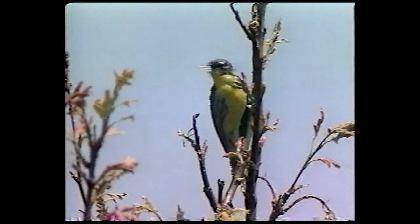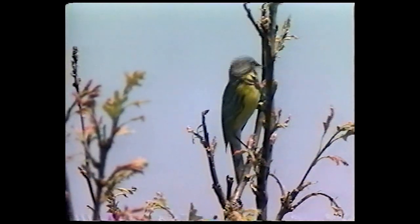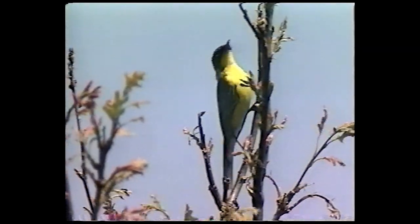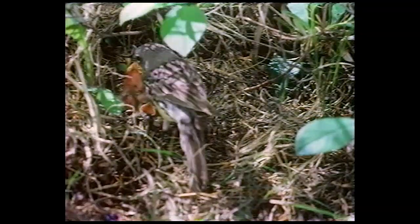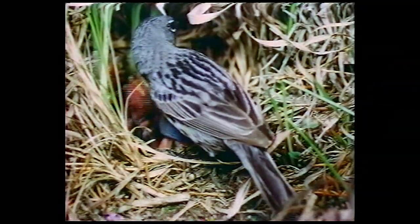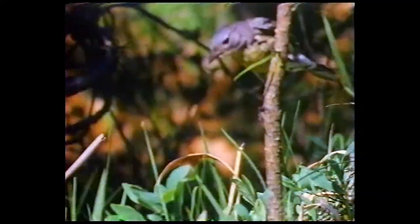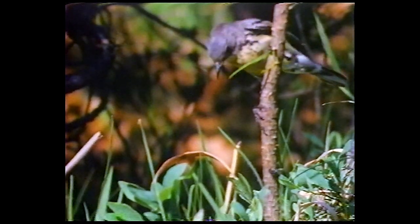Like many songbirds, the male Kirtland's Warbler establishes a territory and attracts females by singing. After mating, the female lays 4 or 5 eggs in the nest. When the young hatch, both parents help feed them until they leave the nest. For the rest of the summer, the young will feed and grow to prepare for their long trip south.